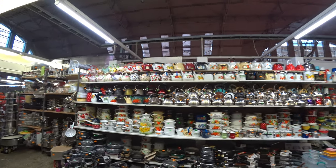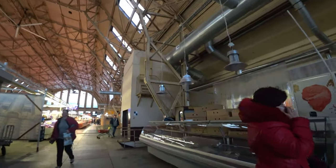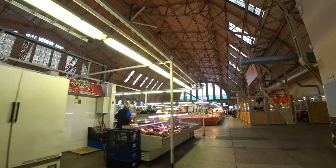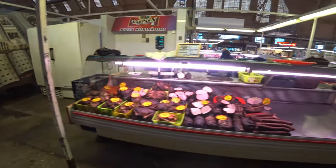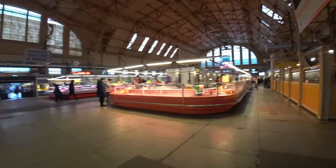The market is 72,300 square meters — that's 778,000 square feet — and it can hold up to 3,000 trade stands, although I get the impression today it wasn't doing that.